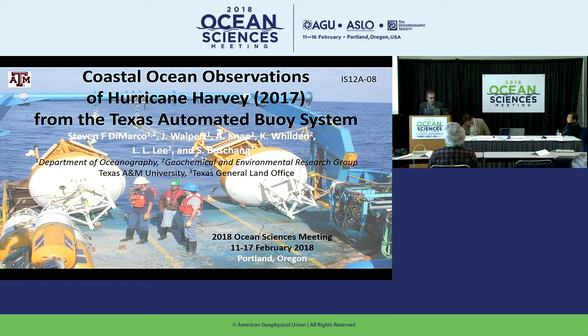My name is Steve DiMarco, and I'm a professor of oceanography at Texas A&M University. I'm also the ocean observing team lead for the geochemical and environmental research group. Henry just talked about intensification issues uncovered during Harvey, but I'm going to talk about the oceanic response post-Harvey. We run a system called the Texas Automated Buoy System, known as TABS. This picture shows deployment crews and some of the buoys that go off the Texas coast.